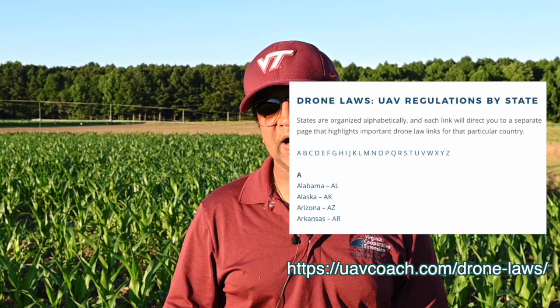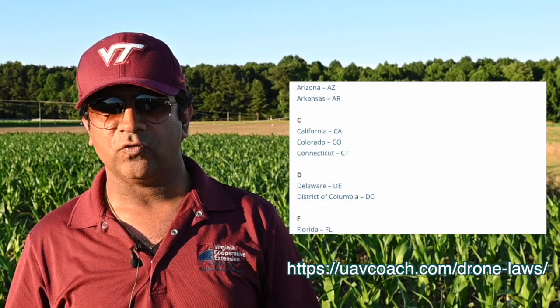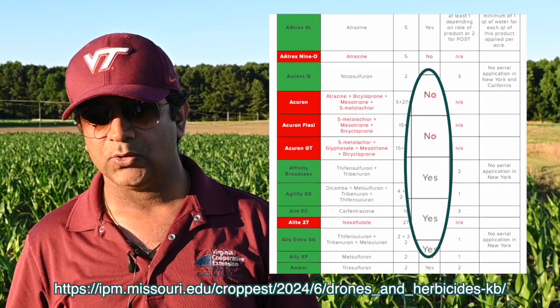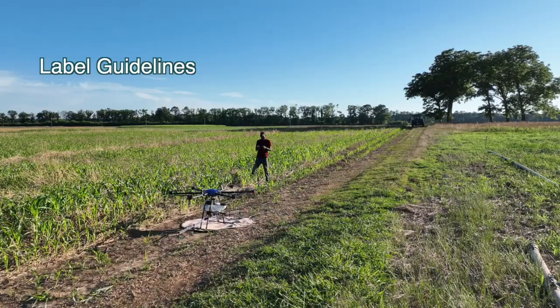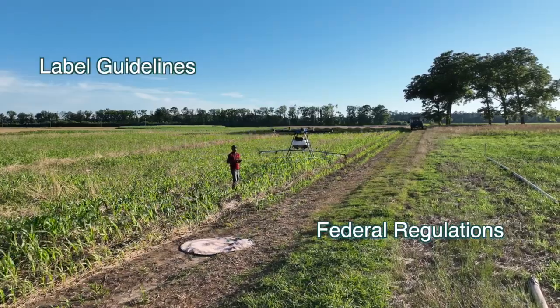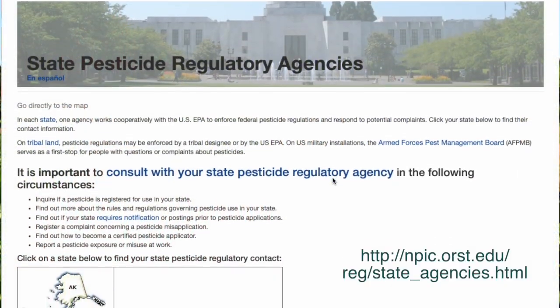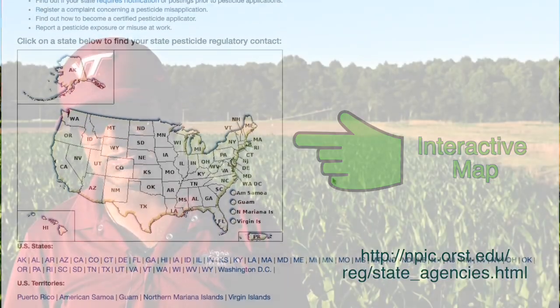Apart from that, you may have specific state regulations or requirements which you need to fulfill. Along with that, we need to check the label of the herbicide or pesticide you are applying to see whether it allows aerial applications, along with volume requirements and other specific guidelines. If you follow the label guidelines and these three federal regulations, you would be good to go. However, it's always good to check with the FAA or your state pesticide regulatory authority to see updates and if there are any changes in these regulations.